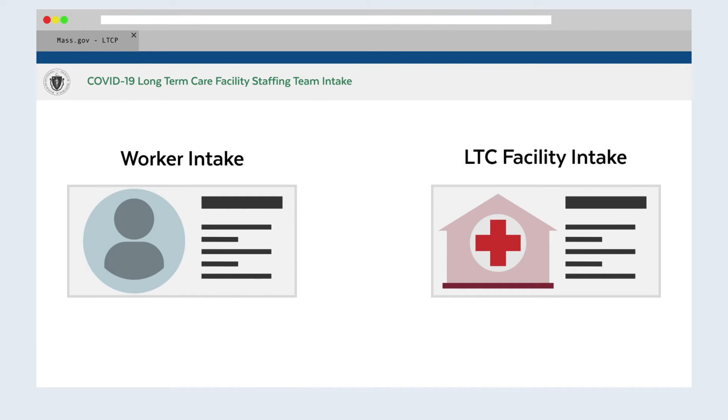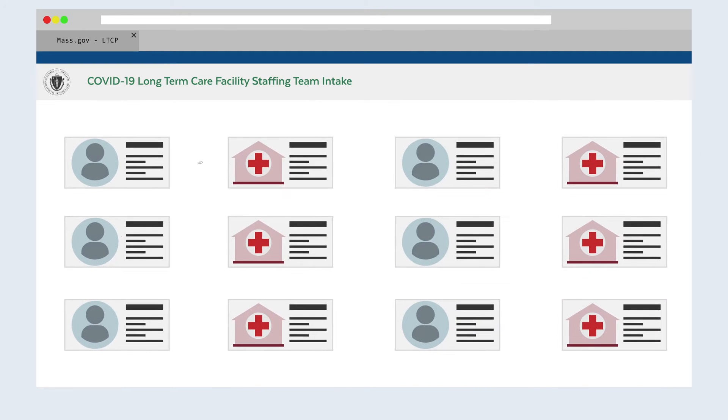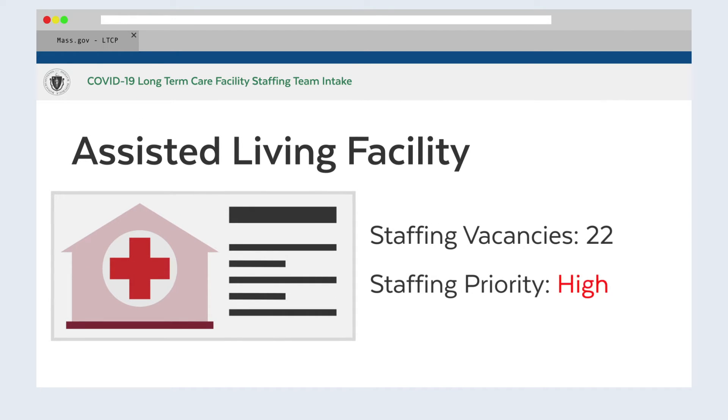Workers and employers complete an intake form and then are strategically paired with each other based on their skills, needs, and location. Employers that are the most in need are identified and prioritized by the state.